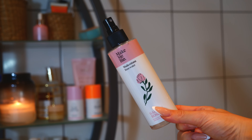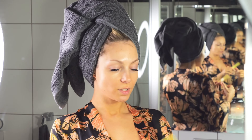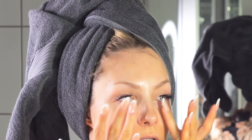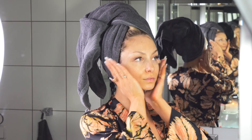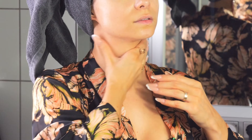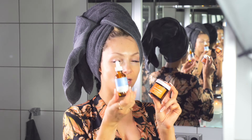Teraz umytą twarz spryskuję wodą różaną. To jest woda różana Make Me Bio, której używam już od lat. Pod oczy nałożę sobie krem ceramidowy od Everline. I teraz nałożę sobie serum - mam taką emulsję rozświetlającą od marki Clif, to jest emulsja z witaminą C. Jeżeli chodzi o krem, to użyję sobie dzisiaj kremu z witaminą C od marki Uzdrowisko. I mam zamiar dodać do niego kilka kropel kwasu hialuronowego - to jest po prostu czysty kwas hialuronowy.